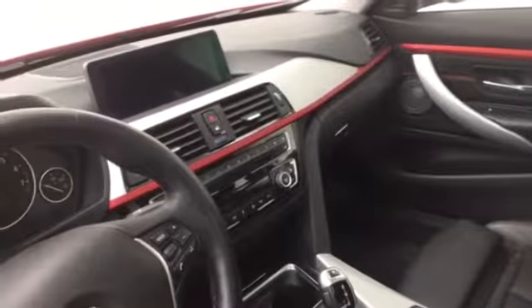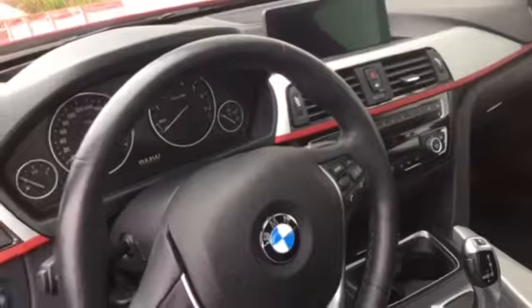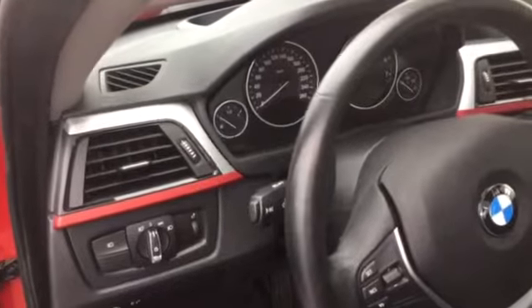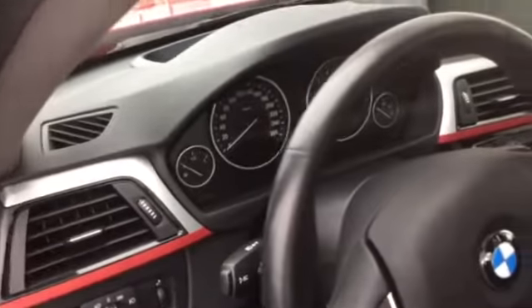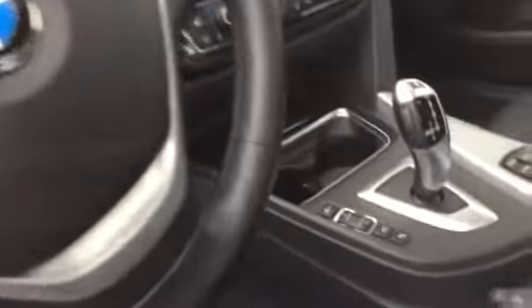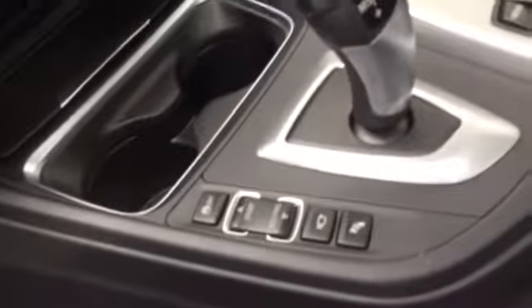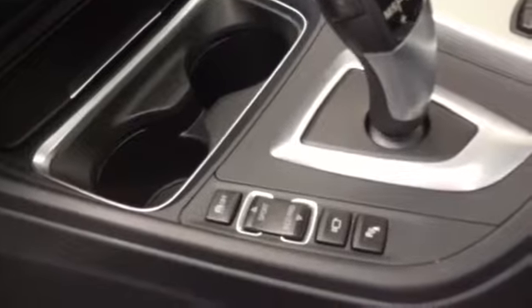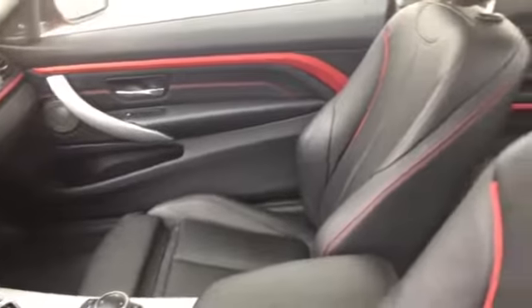We also have the HEA Executive Package in this car, which gives you some of the safety features such as driving assist, surround view, park assistant, and head-up display, which is absolutely amazing to have on the car. You have your dynamic drive modes — Sport, Comfort, and EcoPro — Sirius Satellite, and ConnectedDrive giving you advanced real-time traffic.